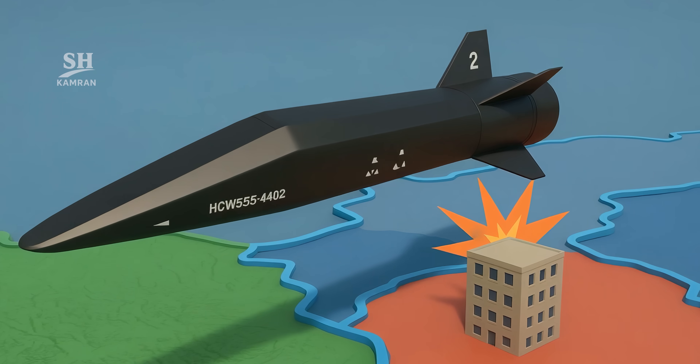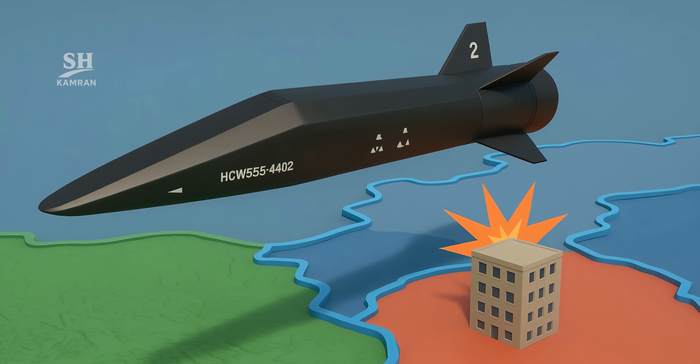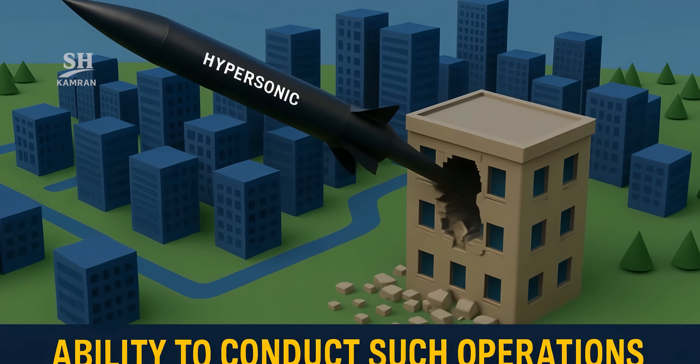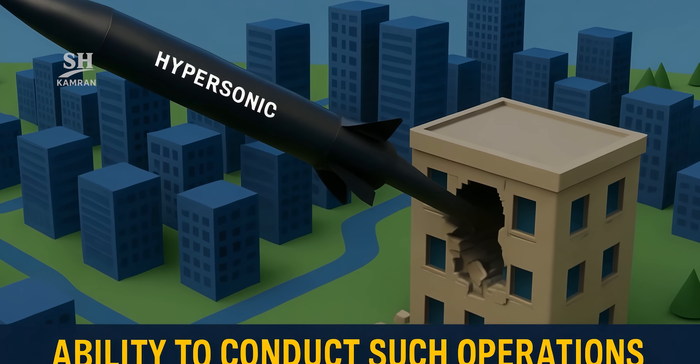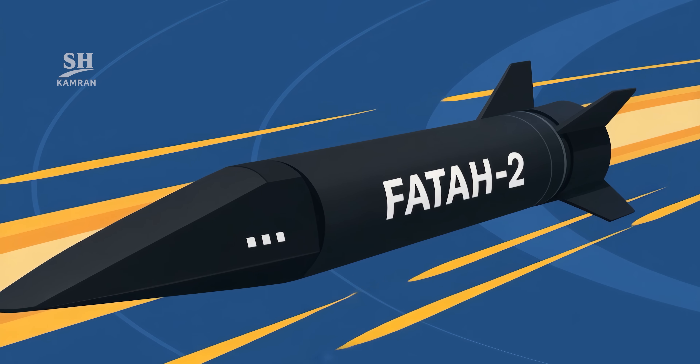Recent reports suggest Fatah was fired toward intelligence-related targets in enemy territory. True or not, the mere capability of such an operation signals a new kind of deterrence. Experts say the message is clear: active defense is no longer enough — real deterrence is now essential.